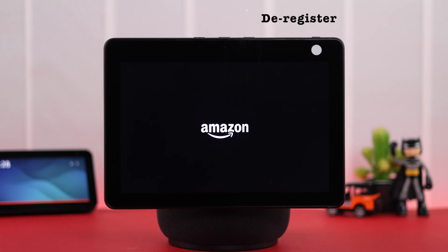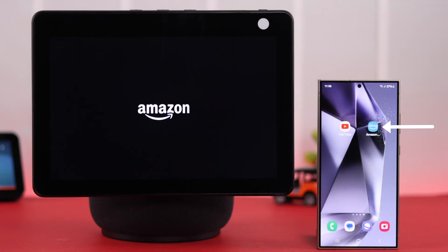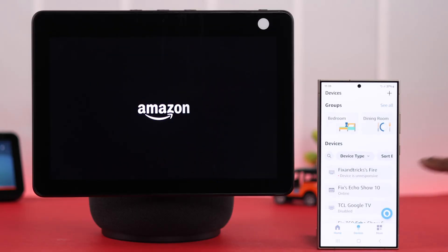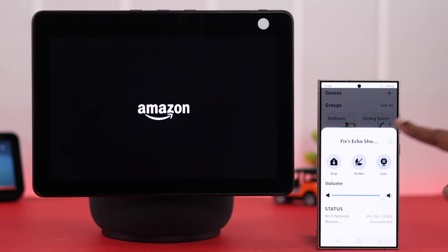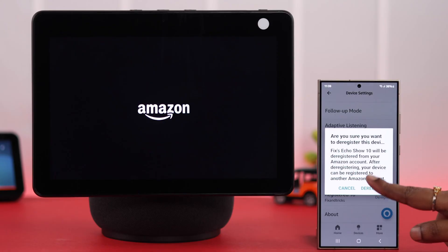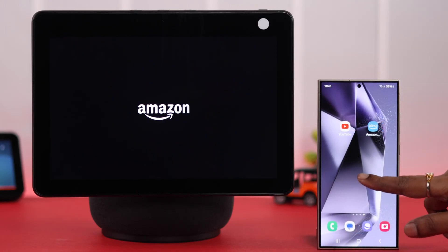If the button press is not working, don't worry — there is another way to hard reset or deregister your device from the Amazon account. If you have the Amazon Alexa app on any device connected to your Echo Show, open the Alexa app, go to Devices, tap on the Echo Show's name, go to Settings, scroll down to the bottom, tap on Deregister, and then tap on Deregister again.